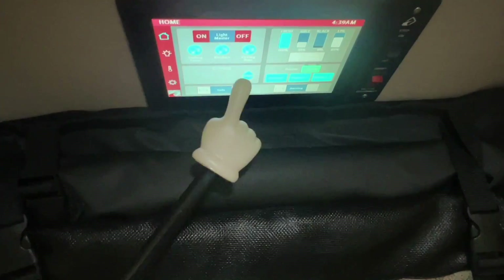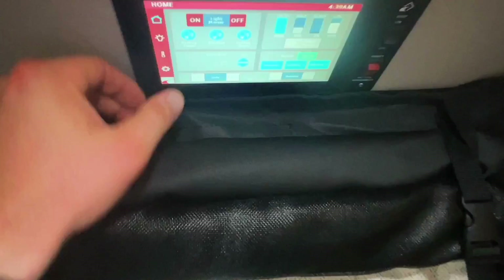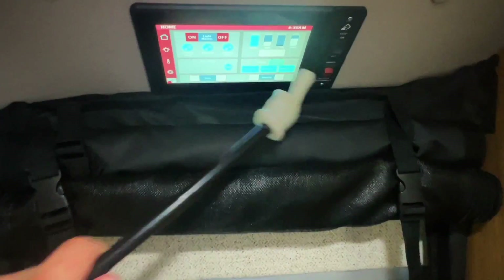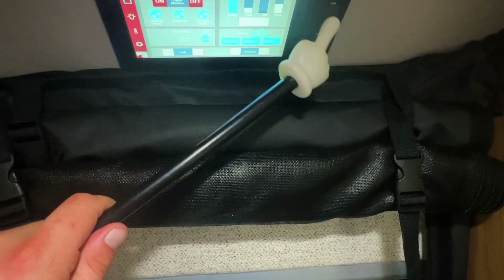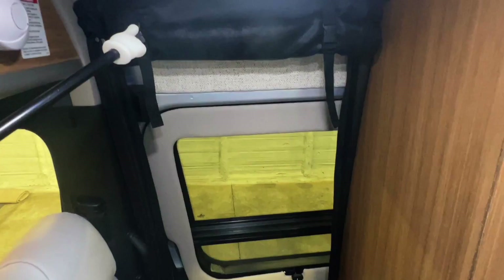We've got our light center with different levels, coach battery test, inverter on/off, and controls for your power awning to extend and retract the sofa. You can go through all these different menus to control things throughout the coach. We have a disconnect here to disconnect the coach battery and shut everything off. This controls the power step so it won't open and close every time you open and close the door — unless you'd like it to do that.